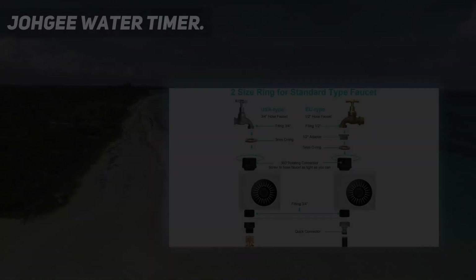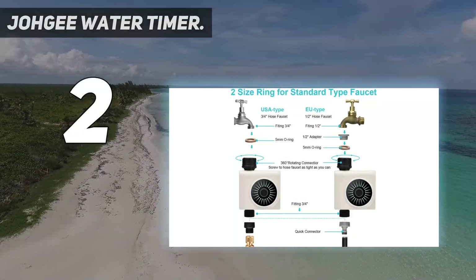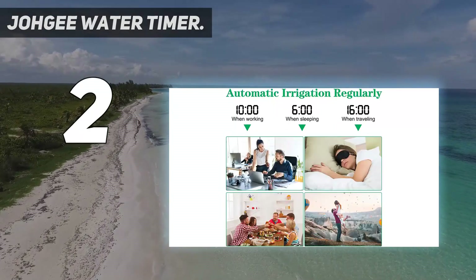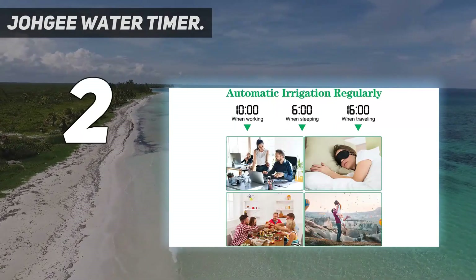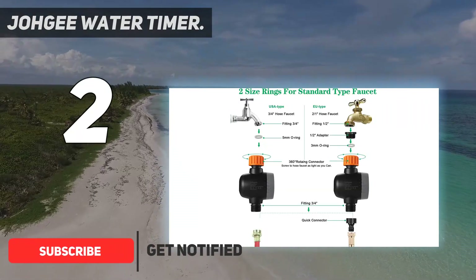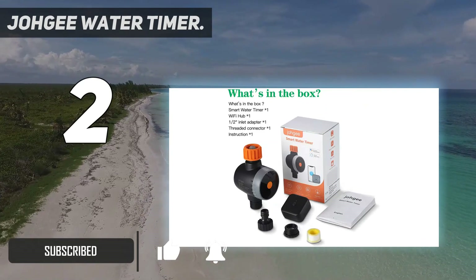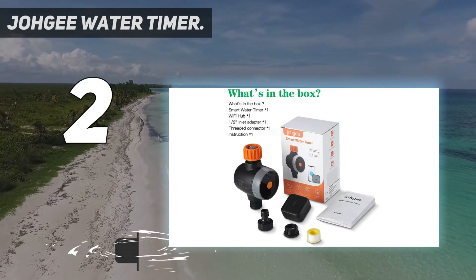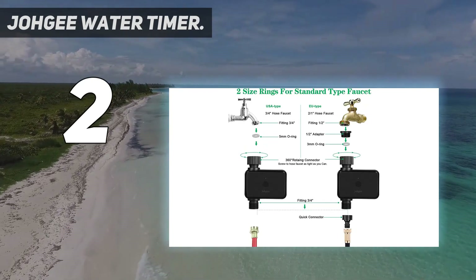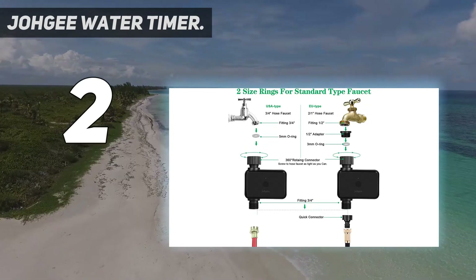Number 2 on my list: Jagie Water Timer. If you're looking for something more sophisticated than a simple twist timer, then consider this fully automatic, battery-powered entry from Amazon player Jagie. For the price, it offers loads of handy automation like daily timers, length of watering, plus a rain delay button which you need to manually tap if precipitation is on the horizon.